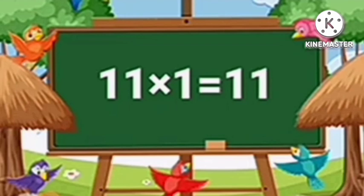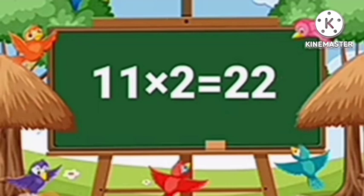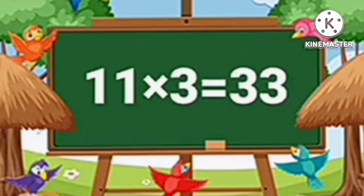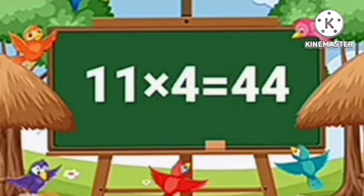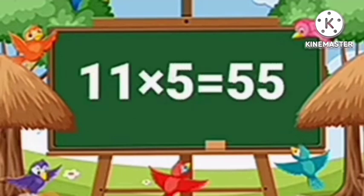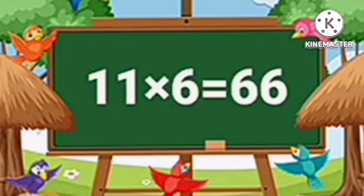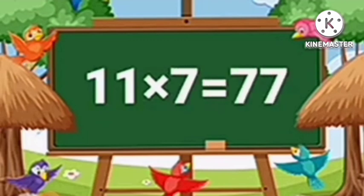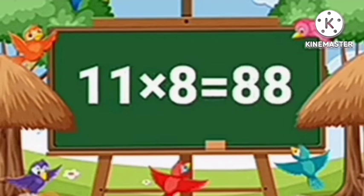Table of Eleven. Eleven ones are eleven. Eleven twos are twenty-two. Eleven threes are thirty-three. Eleven fours are forty-four. Eleven fives are fifty-five. Eleven sixes are sixty-six. Eleven sevens are seventy-seven. Eleven eights are eighty-eight.